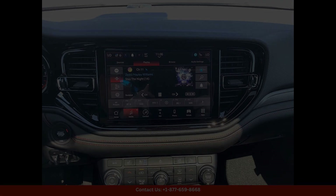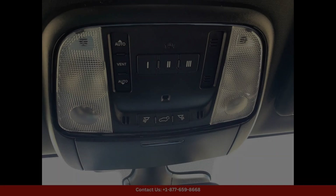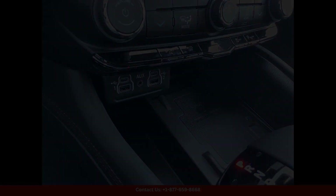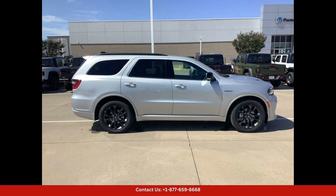The interior can accommodate passengers and cargo with ease. It is crafted with high quality materials and features a range of advanced technology and convenience features to enhance your driving experience, whether you are cruising around town or heading out on a road trip.